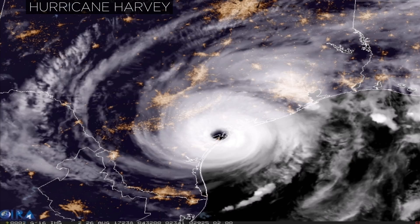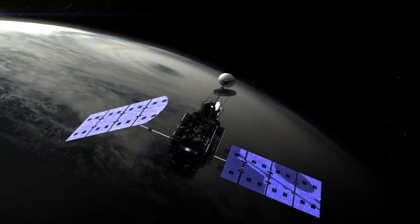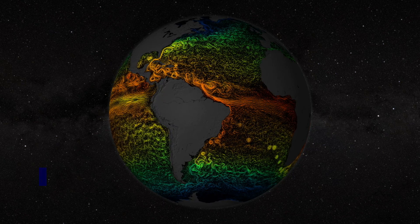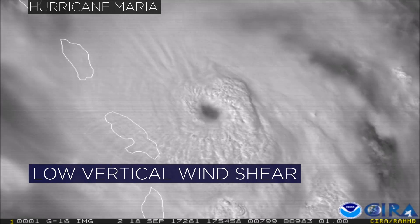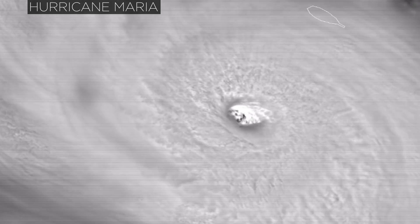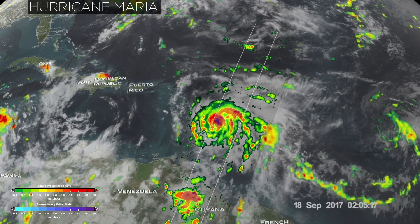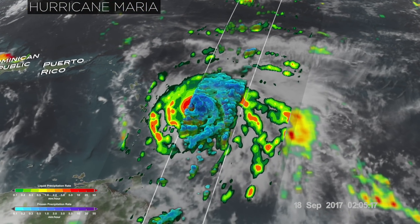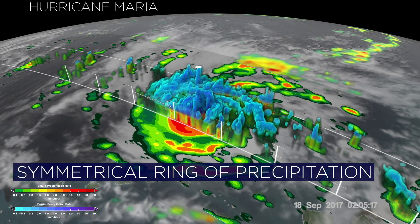There are, however, clues to a rapidly intensifying hurricane that can be seen from NASA satellites. Scientists say ocean water needs to be warm — 80 degrees Fahrenheit or higher. There also needs to be low vertical wind shear, meaning winds that don't change much with altitude, so that the central part of the storm doesn't get tilted over or ripped apart. A key indicator of a potentially rapidly intensifying storm is a symmetrical deep ring of precipitation surrounding the eye.